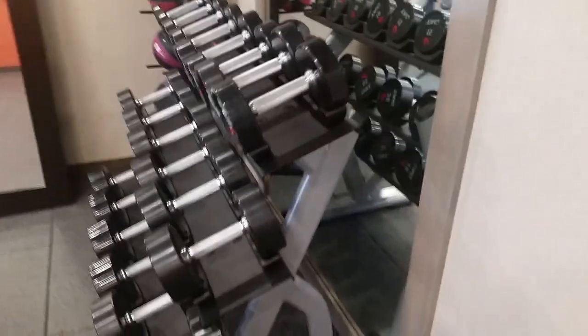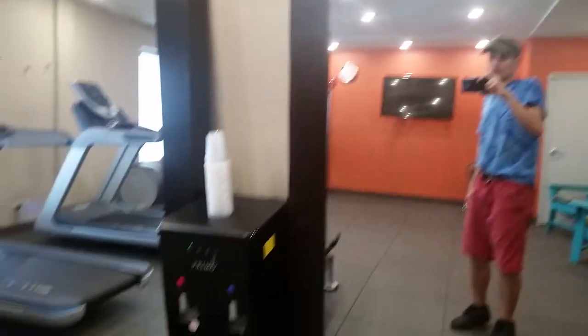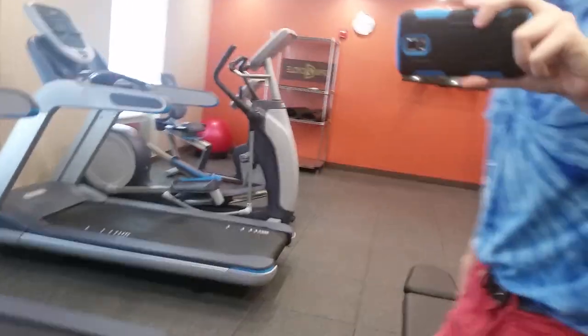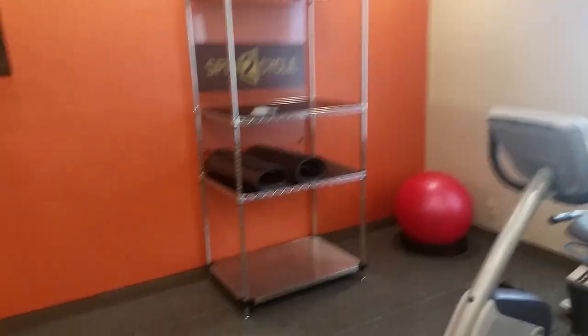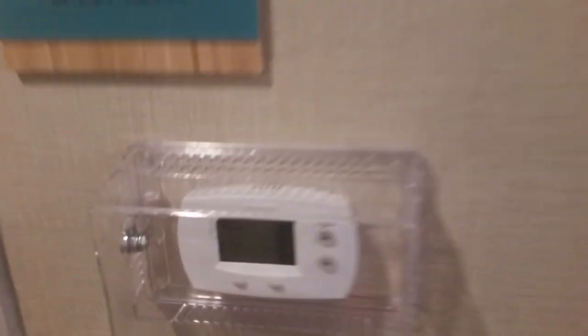Right here we have your dumbbell weights and medicine balls, a couple of mirrors, a drinking fountain with cups, and more mirrors. You got two treadmills, one elliptical machine, one exercise bike, yoga mats on the shelf, a yoga ball, fold-up chairs, two green chairs, a soap dispenser to sanitize your hands, and a Honeywell thermostat behind a glass stopper.